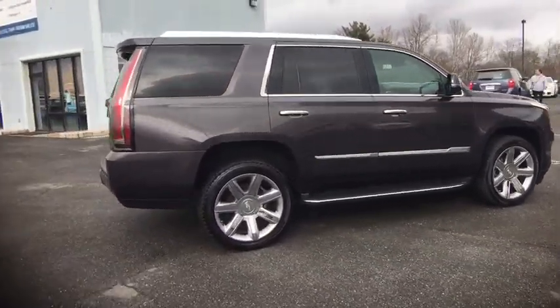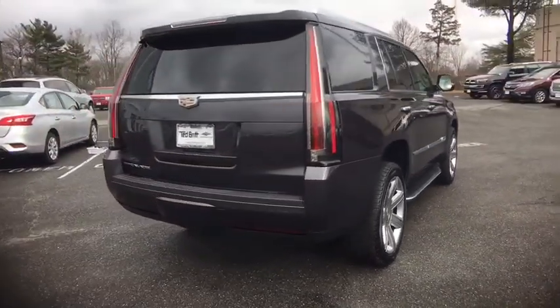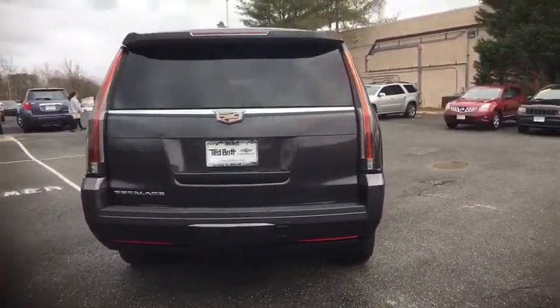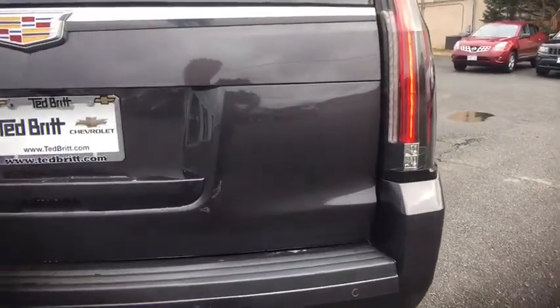This vehicle has less than 35,000 miles. Here are some of this vehicle's great options: four-wheel drive, universal garage door opener, heated steering wheel. Come see the car for yourself.